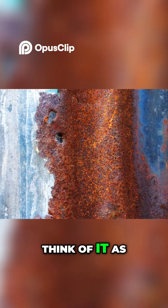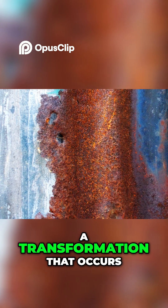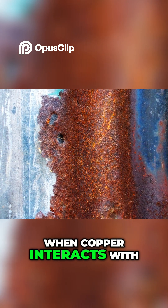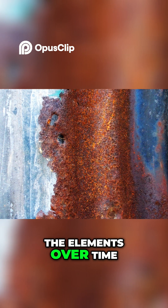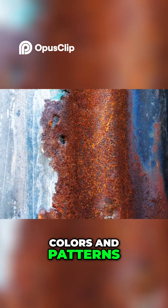The oxidized minerals are created through a natural weathering process — think of it as nature's colorful rust, a transformation that occurs when copper interacts with the elements over time. This process results in a stunning display of colors and patterns.